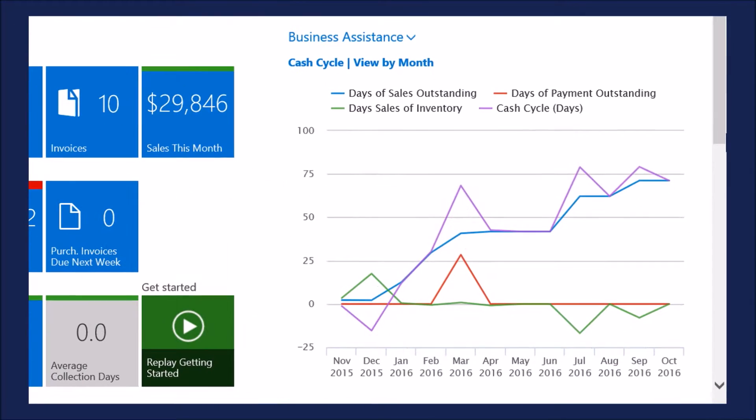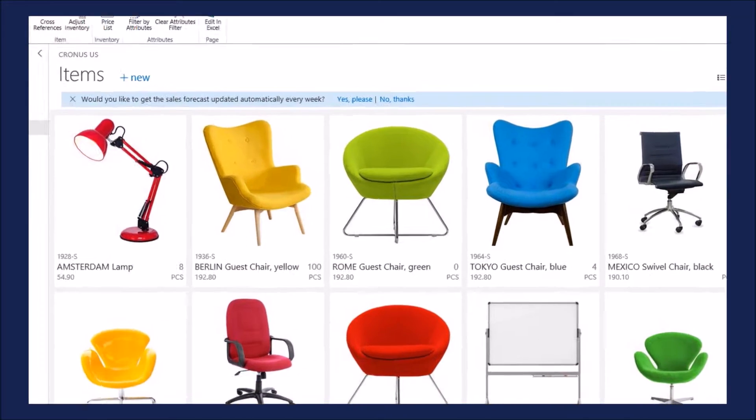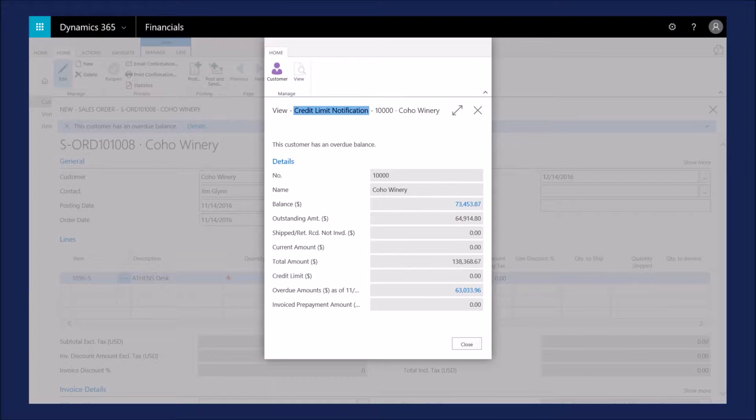Looks like cash flow is on track for this month — that's what I like to see. With built-in intelligence, you'll get alerts on important things like potential inventory shortages or when customers hit their credit limits.